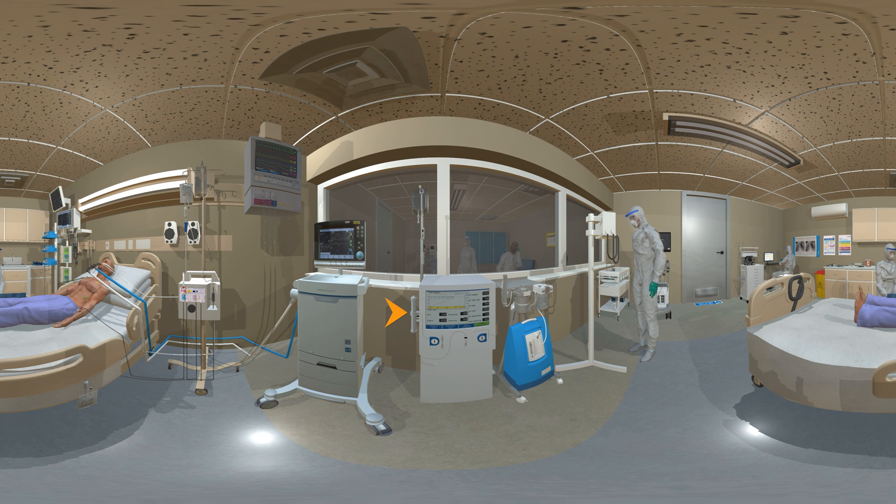About one in five people admitted to intensive care with COVID-19 needs the help of an artificial kidney machine. A dialysis machine or haemofilter removes blood from a patient, purifies it by dialysis and adds vital substances before returning it to a vein.